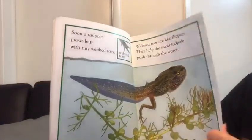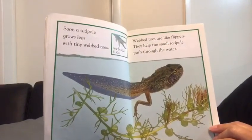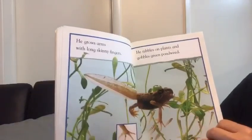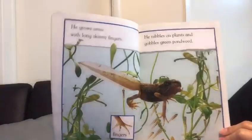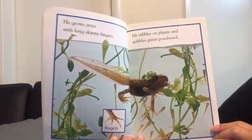Soon a tadpole grows legs with tiny webbed toes. Webbed toes are like flippers — they help the small tadpole push through the water. He grows arms with long skinny fingers. He nibbles on plants and gobbles on green pondweed.